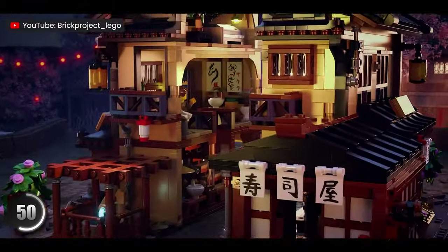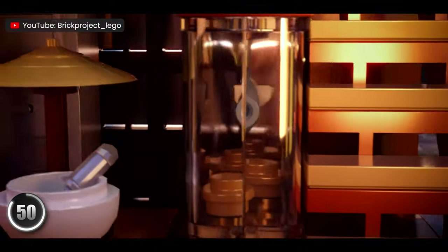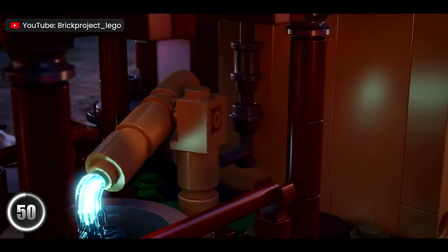The way this splits apart into two separate sections absolutely blew me away. The interior has been taken to the next level as well, capturing everything you'd see at a sushi spot.